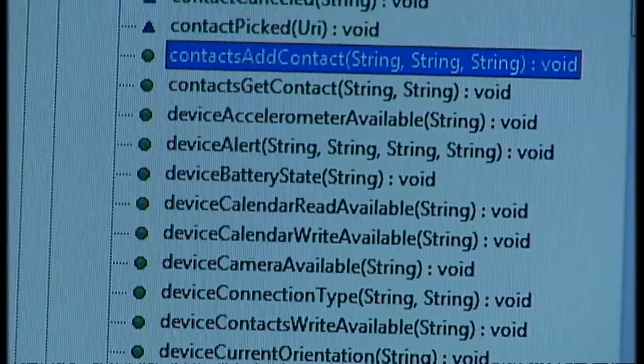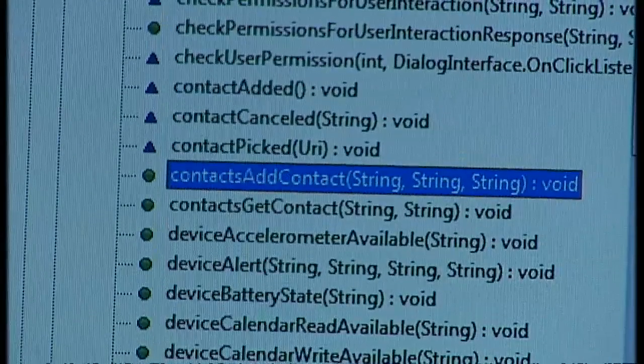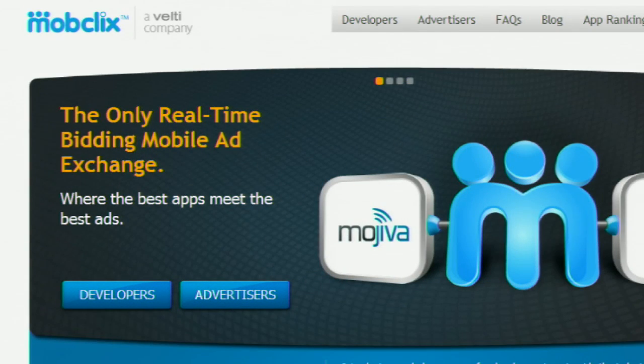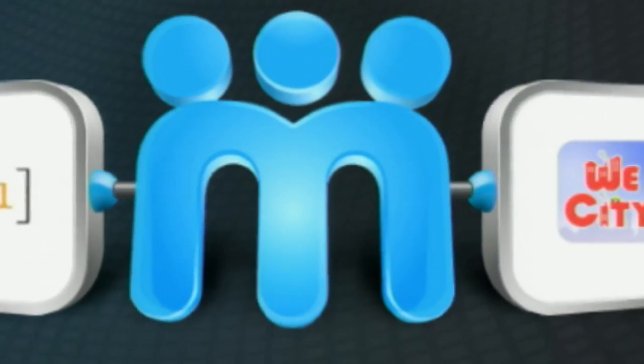The code that Nils found gave advertising networks access to your contacts, calendar and location. It came from a large US ad network called MobClix. Despite numerous calls and emails from Channel 4 News, the company hasn't explained what it's doing there.